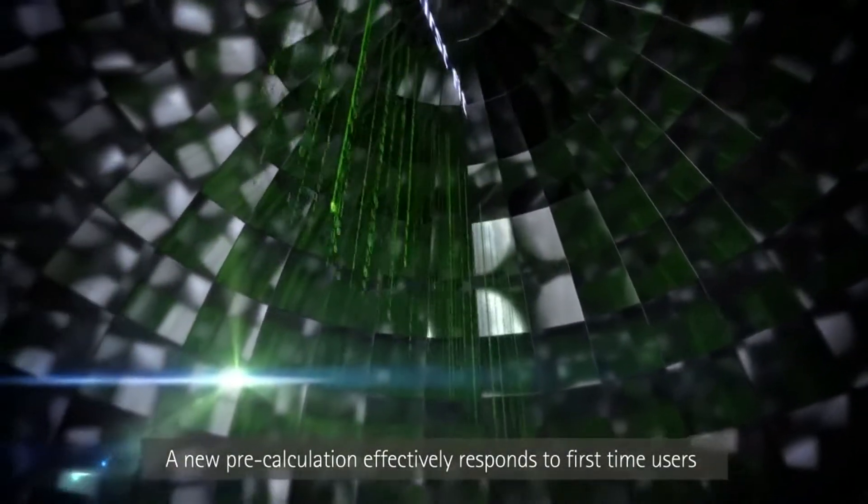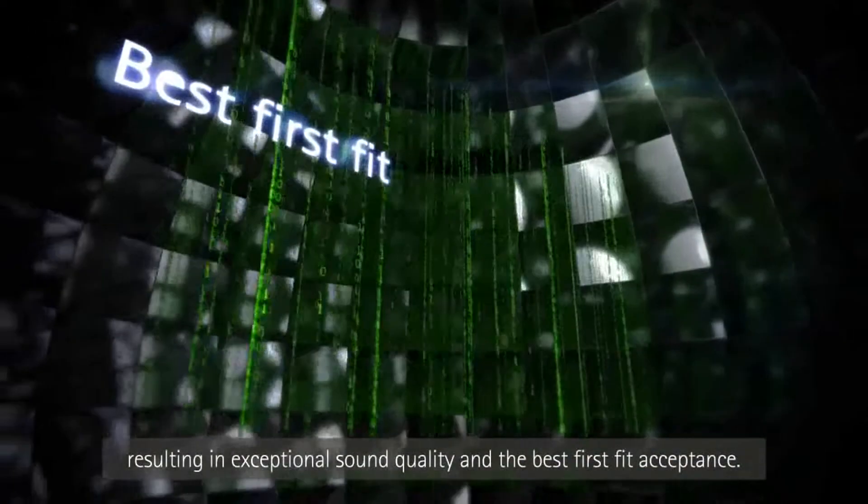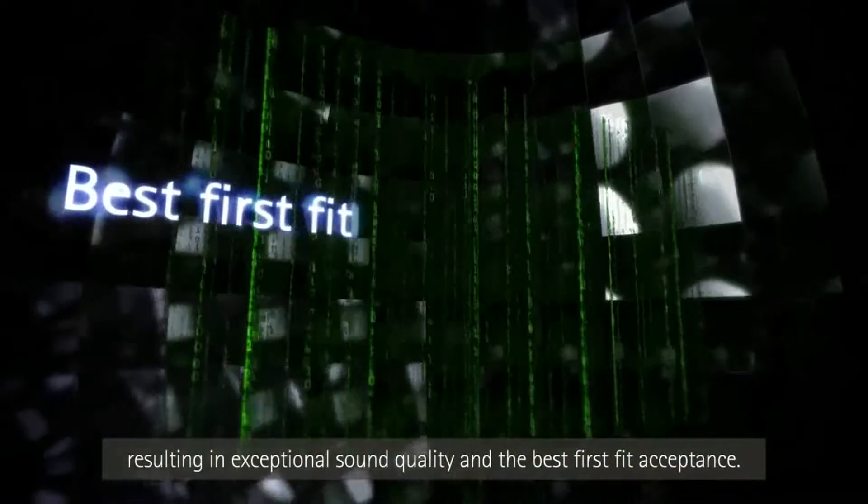A new pre-calculation effectively responds to first time users, resulting in exceptional sound quality and the best first fit acceptance.